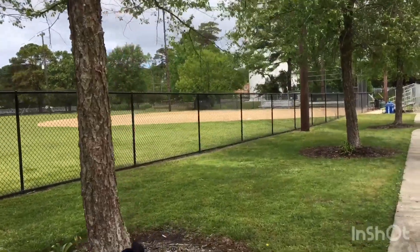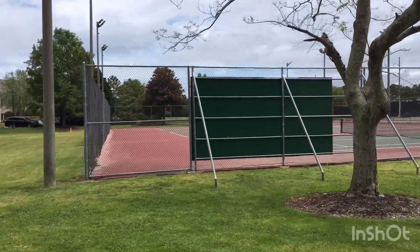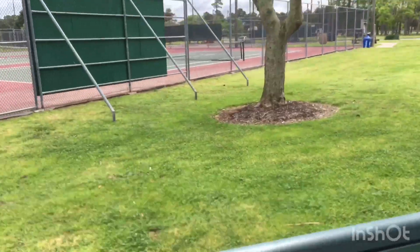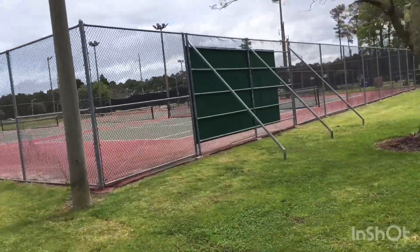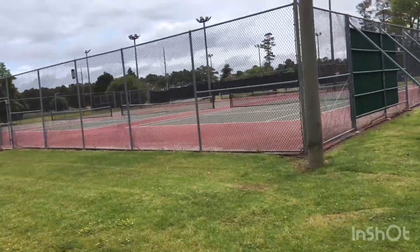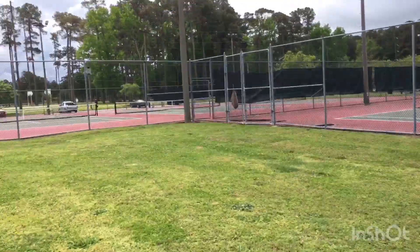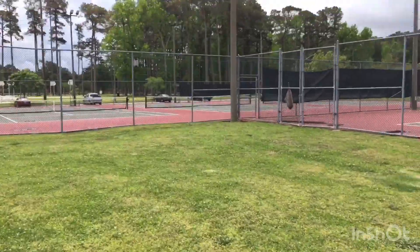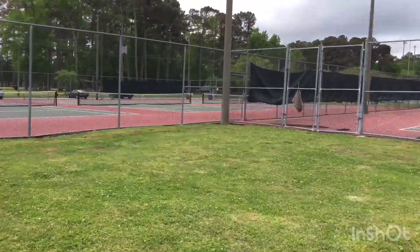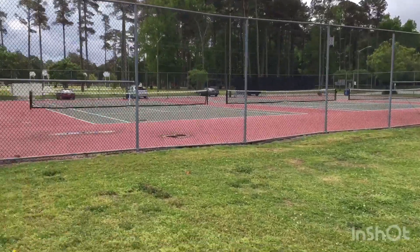There's a second baseball diamond. Over here on this side are some tennis courts, and it also has a backboard so you can practice tennis by yourself. It looks like there are three courts in that area, and there are actually three more tennis courts over here, so in this park there are six tennis courts total.